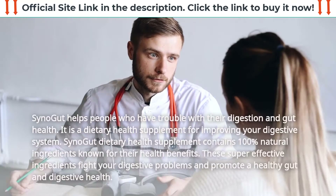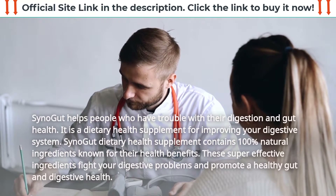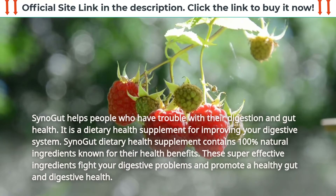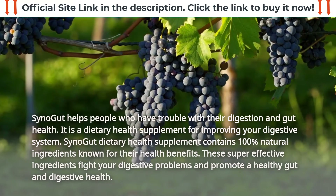What is SynoGut? SynoGut helps people who have trouble with their digestion and gut health. It is a dietary health supplement for improving your digestive system. SynoGut dietary health supplement contains 100% natural ingredients known for their health benefits. These super effective ingredients fight your digestive problems and promote a healthy gut and digestive health.